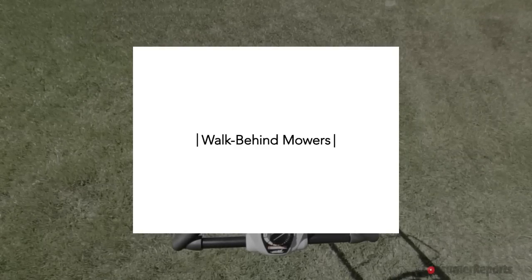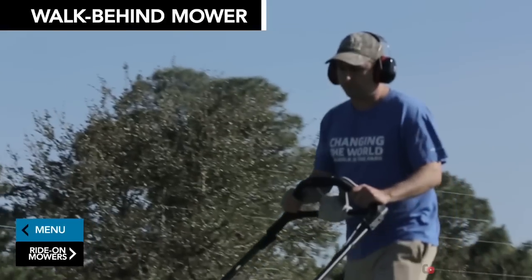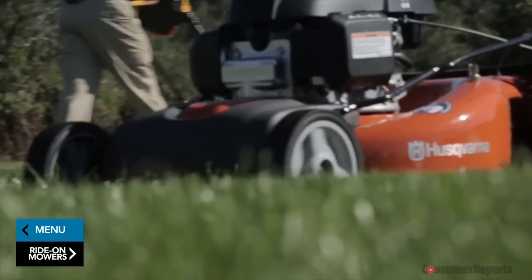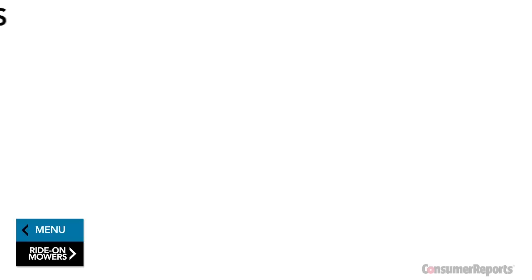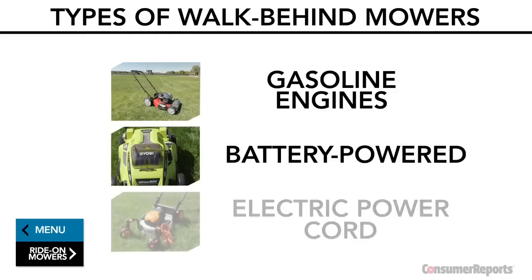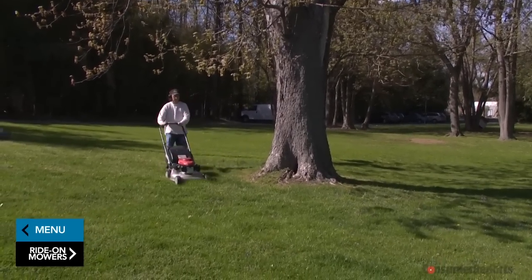Walk-behind mowers are the most popular mowers in America. They're best for small to medium-sized lawns, about a half acre depending on which type you choose. They use a spinning rotary blade to slice through grass and usually have a cutting width of 15 to 22 inches. You can choose between models that run on gasoline engines, battery power, or an electric power cord.